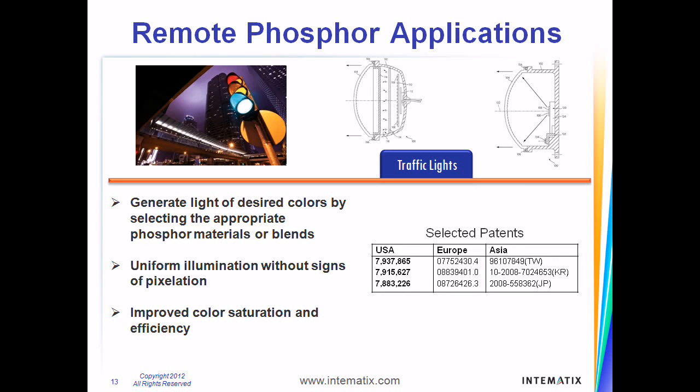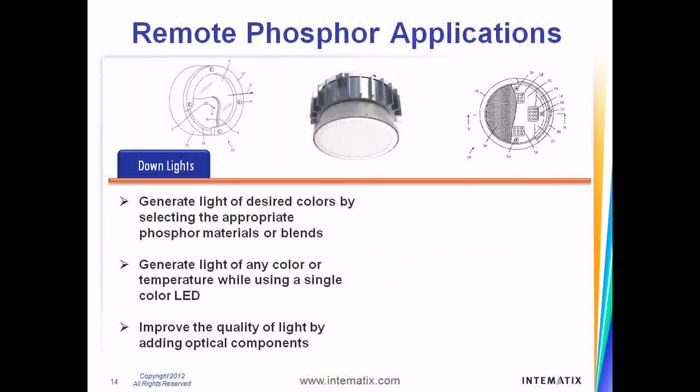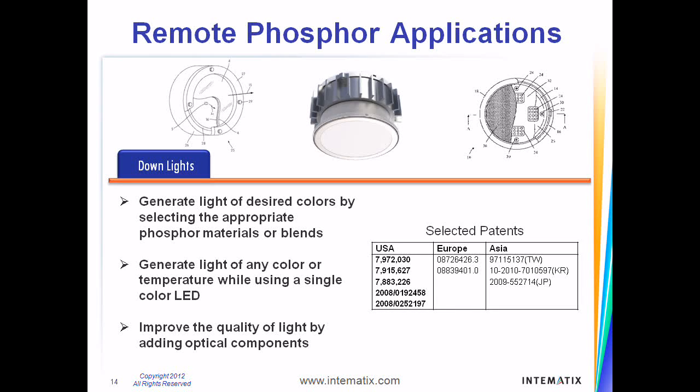Our patent portfolio includes innovations related to the use of remote phosphor in signal lighting applications, including patents related to color enhancement, improved conversion efficiency, and unique optical configurations. Our patents cover technologies that allow downlight designers to provide light of any color or temperature and manipulate that light using unique optical configurations to produce the highest quality solid-state downlight.